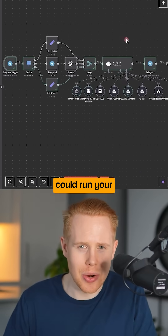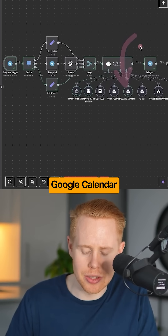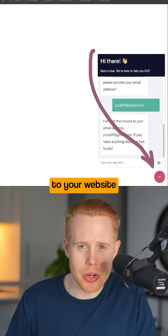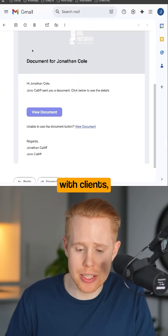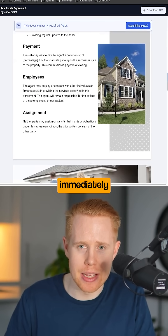This AI agent could run your entire life — it could call people for you, manage your entire Google Calendar and Gmail, and so much more. You could also add ChatGPT to your website using N8N to schedule meetings with clients or even send off invoices for them to sign and pay immediately.